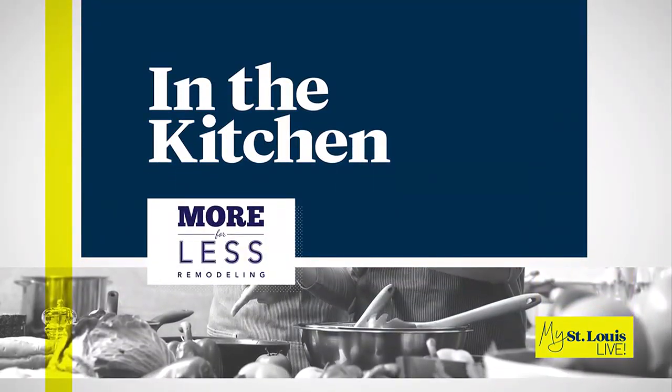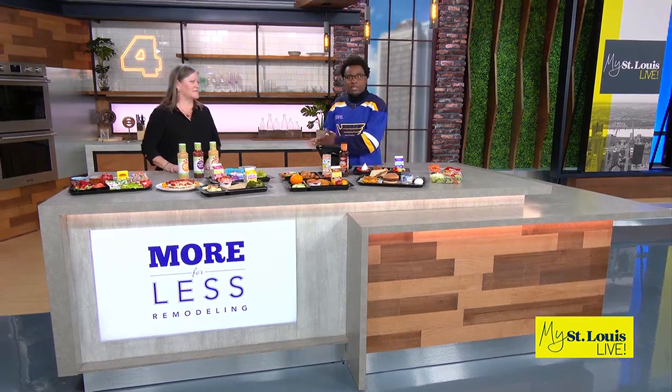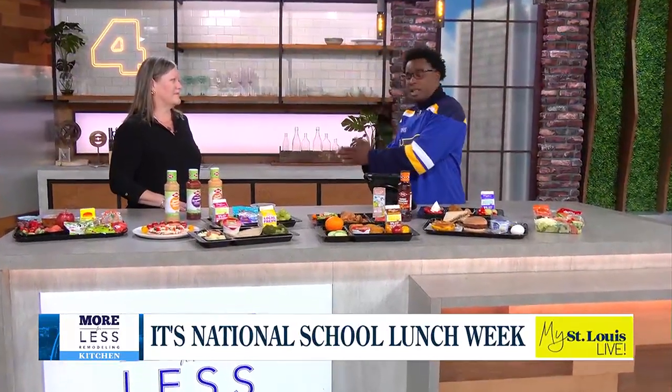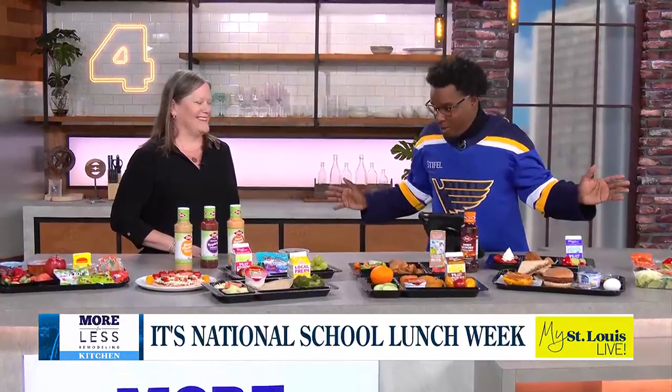We're in the kitchen sponsored by More for Less Remodeling, and Carmen Fisher, who's the director of Child Nutrition Services at Rockwood School District, joins us. Thank you so much for being here. School lunches look way different than when I was in middle and high school. So what are some of the differences that you have here in front of us?